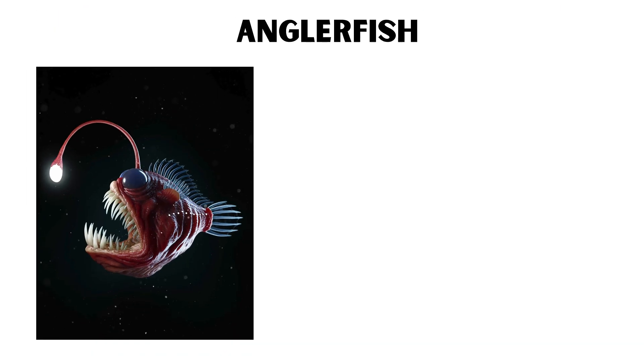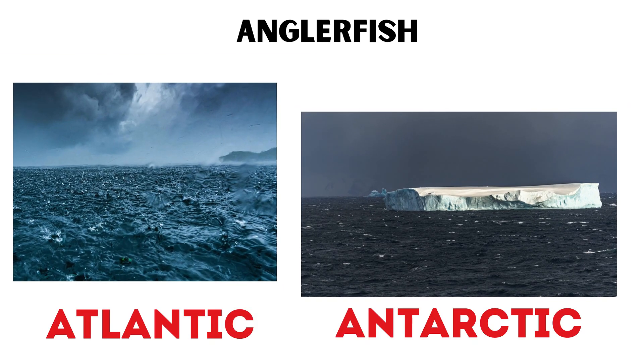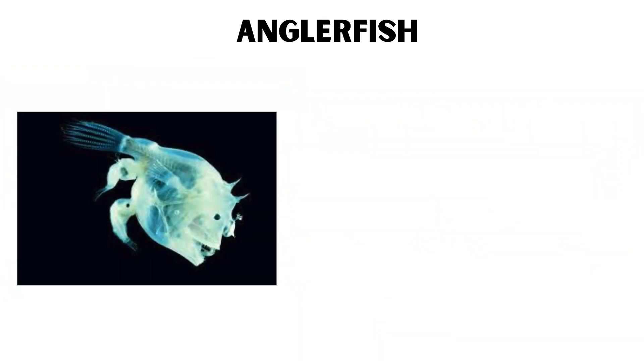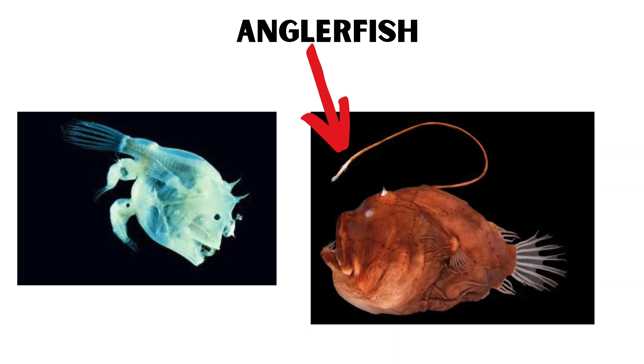Anglerfish. The anglerfish is infamous for its terrifying appearance and unique hunting method. Found in the dark depths of the Atlantic and Antarctic oceans, the female anglerfish uses a bioluminescent lure that dangles from her forehead to attract prey.